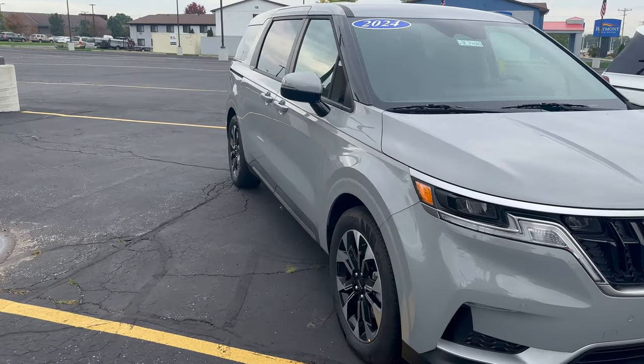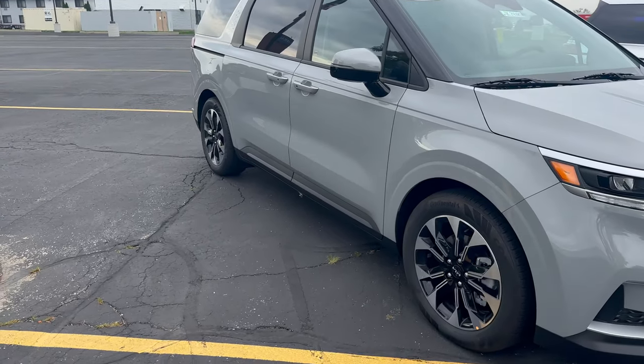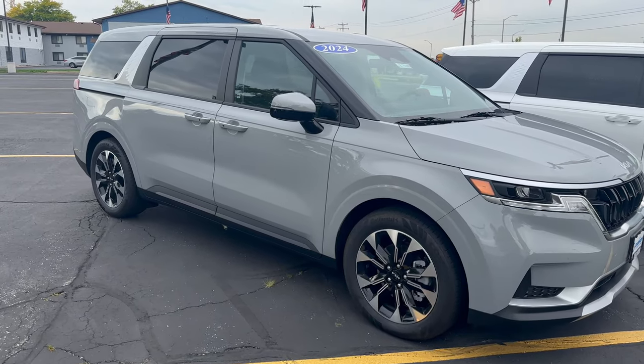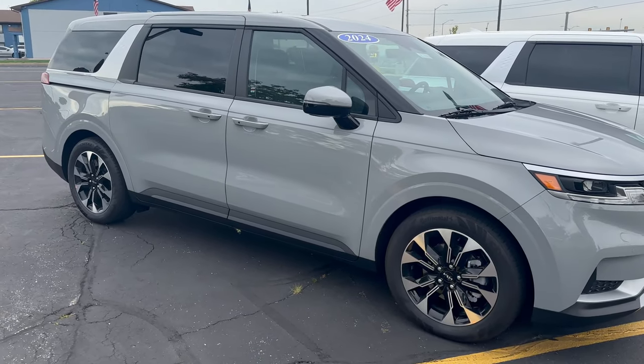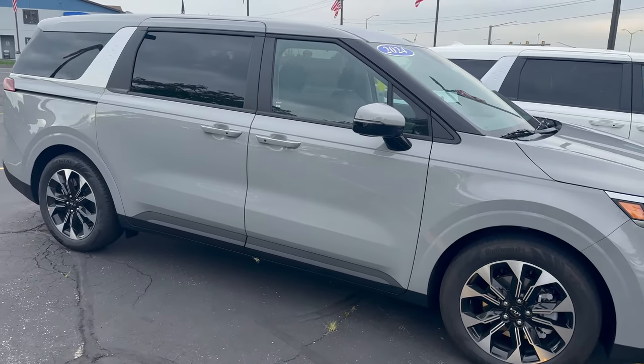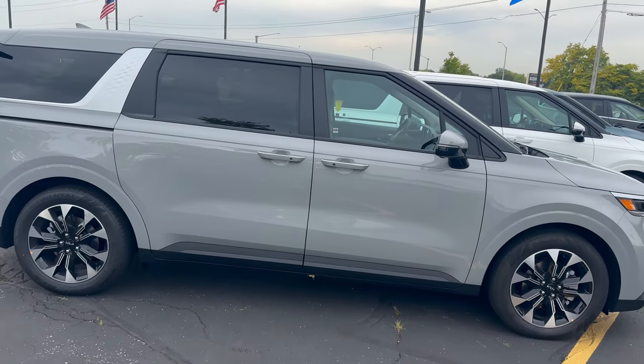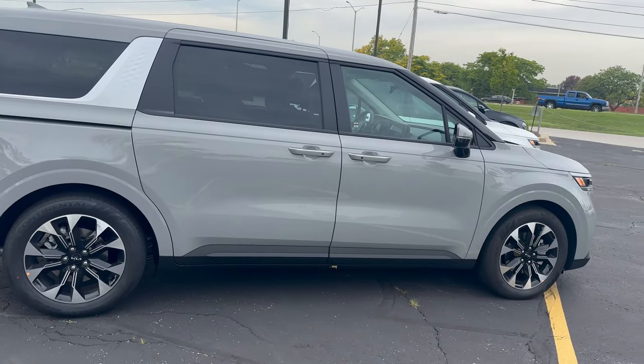I'm not necessarily going to do a full walk around on this vehicle today, but I just want to show you guys the exterior portion. The Carnival does have a 3.5 liter V6 engine and an 8-speed automatic transmission. You can see it definitely has a stylish exterior and is super spacious.